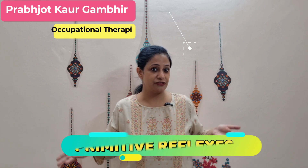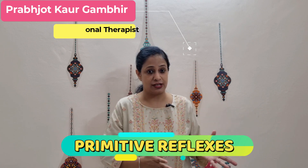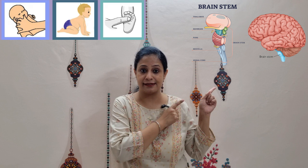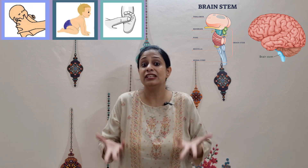Hello friends, on popular request I'm going to cover the topic of primitive reflexes today, to understand how, if they are not integrated, the child's functioning can get affected. Primitive reflexes are involuntary movement patterns — they occur reflexively in a child, originating from a brain structure called the brain stem, and they eventually get integrated into voluntary movements. But if they do not get integrated on time, there can be neurodevelopmental difficulties.